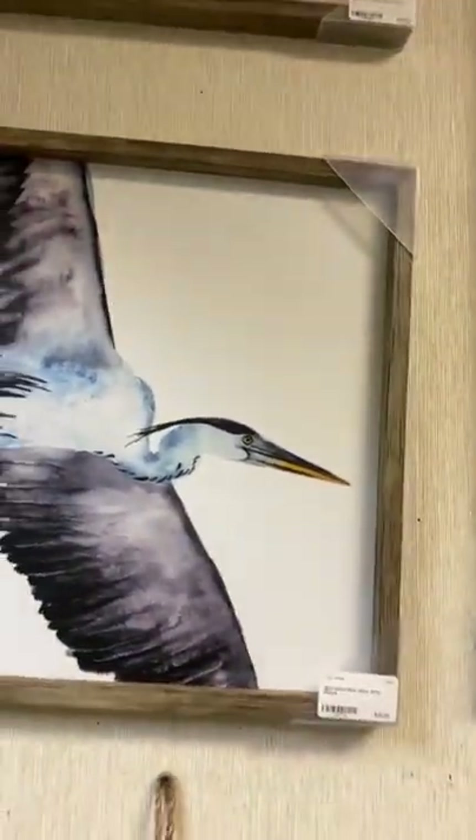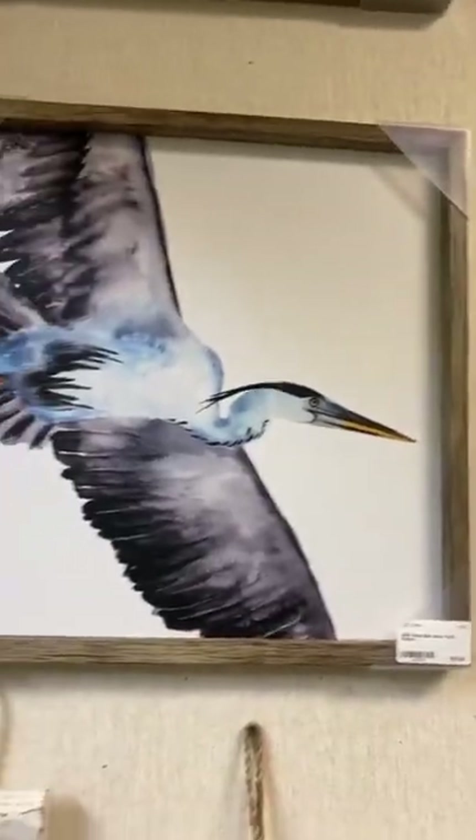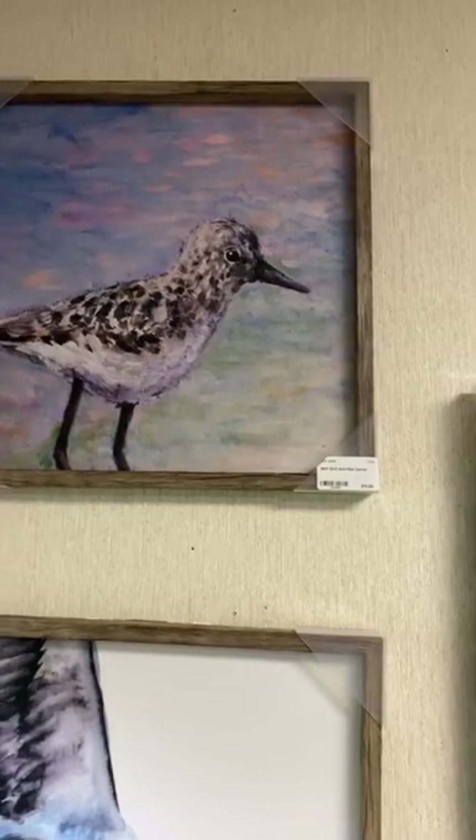We've got some really fun watercolor pictures here. We've got this blue flying egret — it's a 12 by 12 for $20. And if you need a little more color, we have this beautiful sandpiper on the beach, which is also a 12 by 12 for $20.